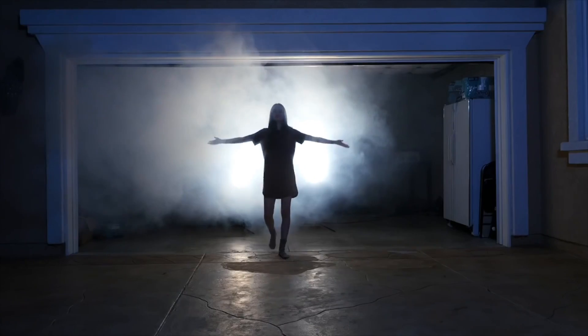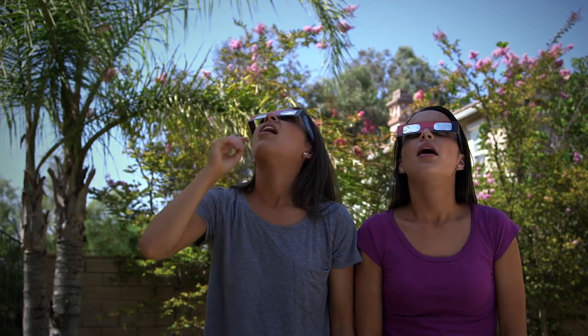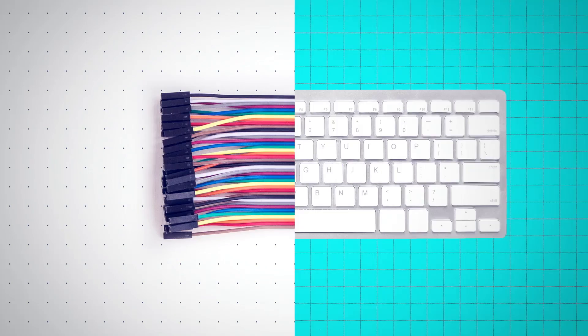You may know us from our Merrill Twins YouTube channel, but what you didn't know is that we've always been interested in science. Life took us on a different path. We are finally living our dream. Join us as we explore the world of science.